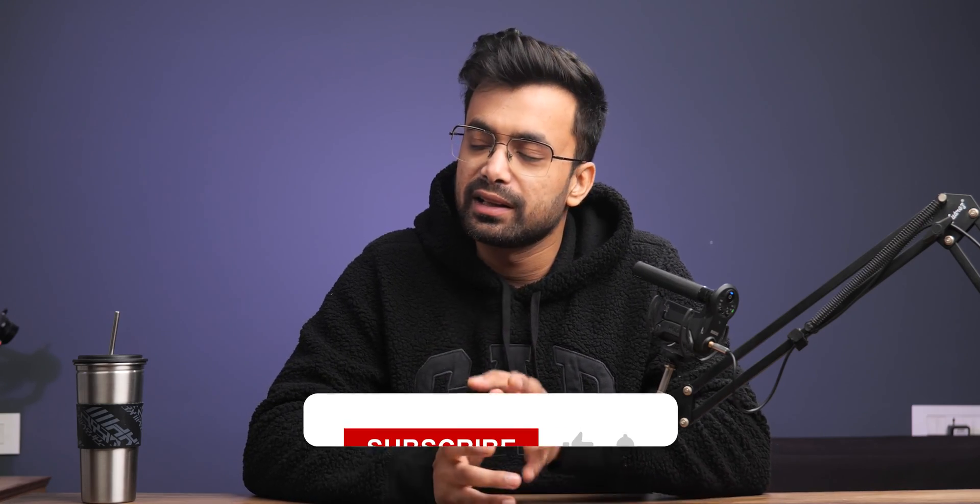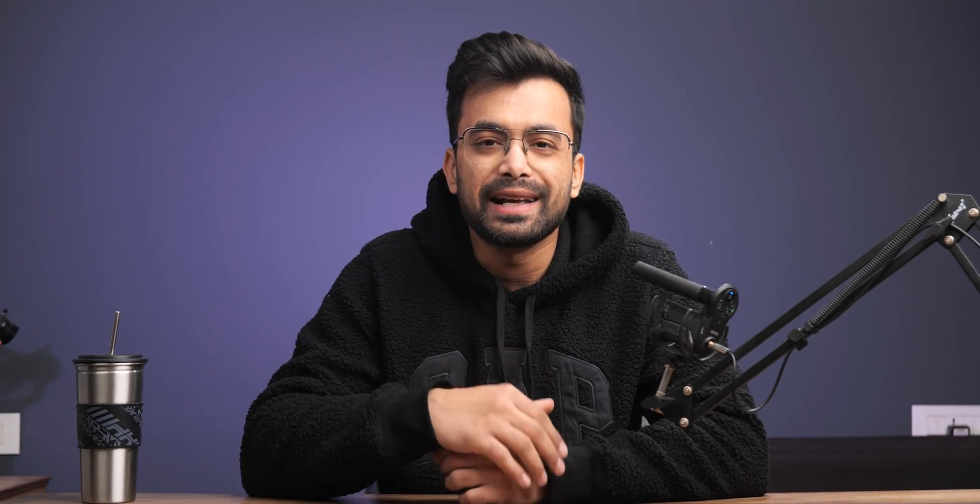That's it for today. Hope you guys found this video helpful. If you are looking for the best cloud storage service, check out this video, and if you are looking for the best PDF apps, then this one. Like, share, subscribe. Stay safe. Bye-bye.